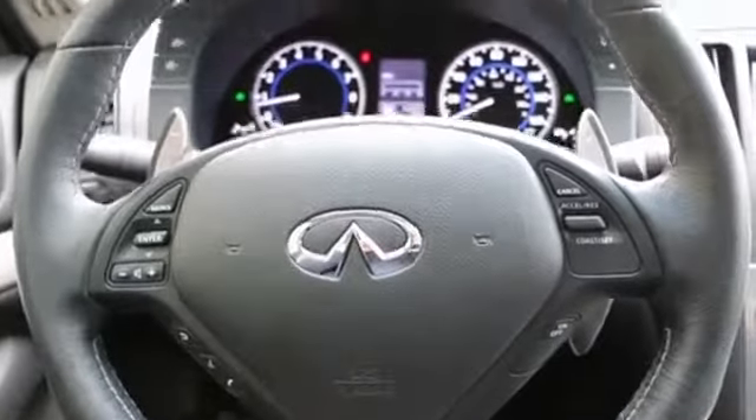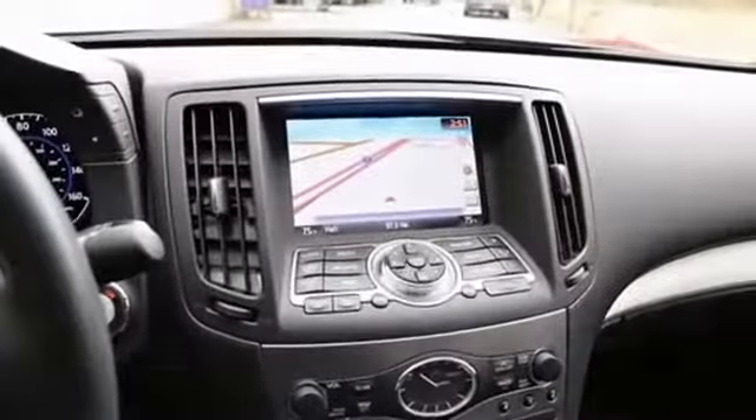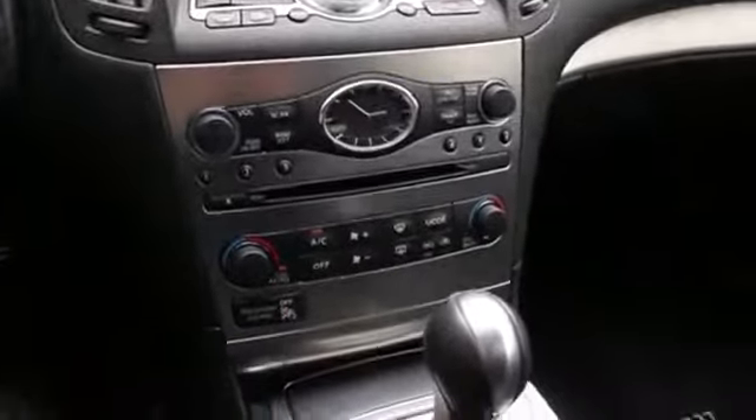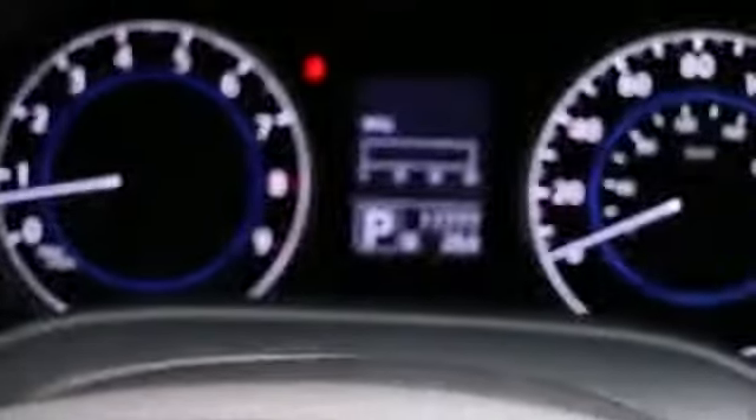Hi, Joe here from Infinity of Tacoma. I'm here to tell you about this lovely 2013 G37XS Sport sedan that we have for sale. Very, very nice condition, really low mileage, tad under $12,000. Pretty low mileage for a 2013.